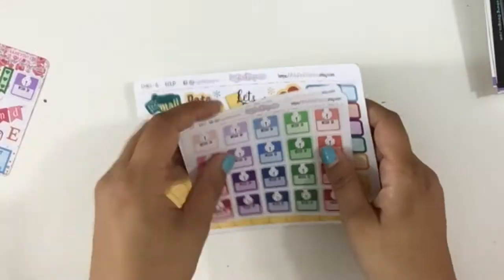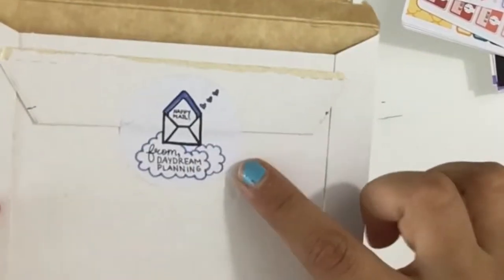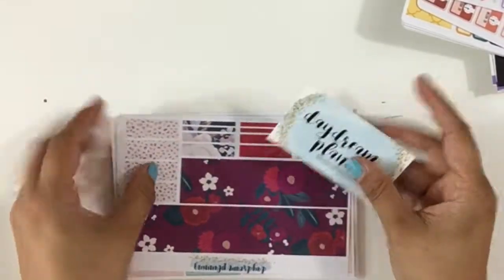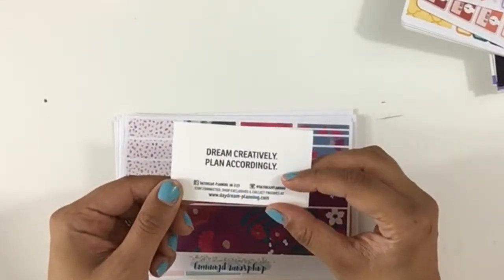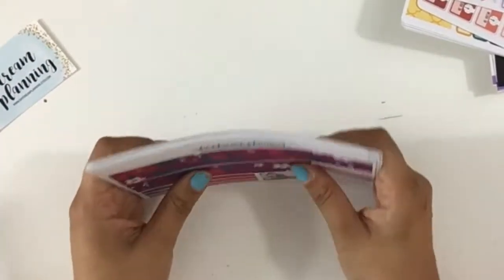That is it for My Pink Peppery — remember to use lucia15. Then we have one more package: it's from Daydream Planning. She puts like a happy mail card that says 'from Daydream Planning,' super super cute, and then a little sticker that says 'this package is filled with dreams and a little bit of glitter.' Her card says 'dream creatively, plan accordingly' — I love it. They came out with a ton of new releases.